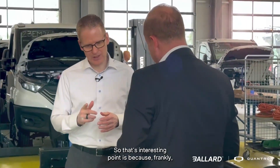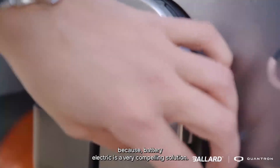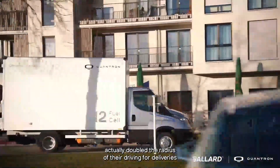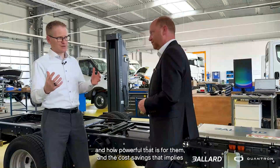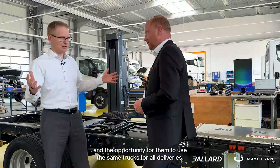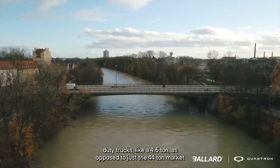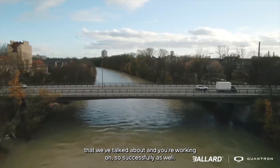That's an interesting point, because frankly a couple of years ago I was skeptical about the light duty market because battery electric is a very compelling solution. But listening to some of your customers and hearing about how the fuel cell range actually doubled the radius of their driving for deliveries — and how powerful that is for them, the cost savings that implies, and the opportunity for them to use the same trucks for all deliveries — I'm actually realizing there is a very viable market for fuel cells in lighter duty trucks like a 4.5 ton, as opposed to just the 44 ton market.